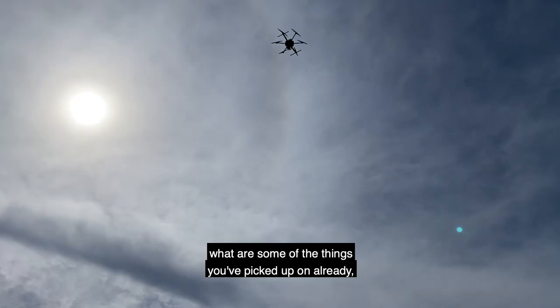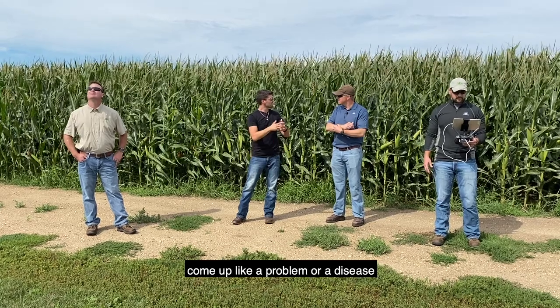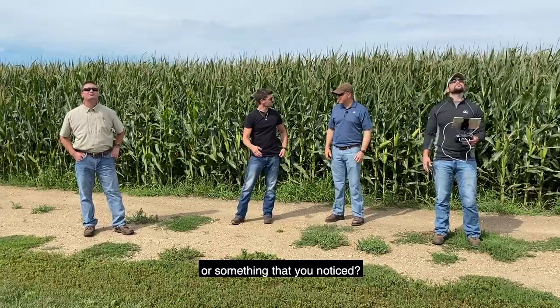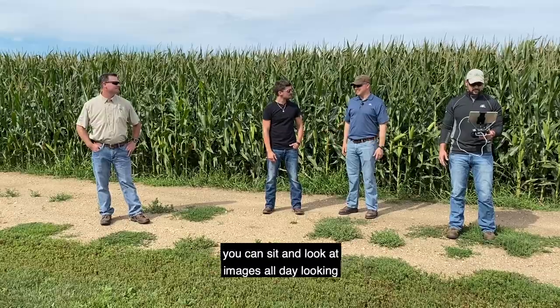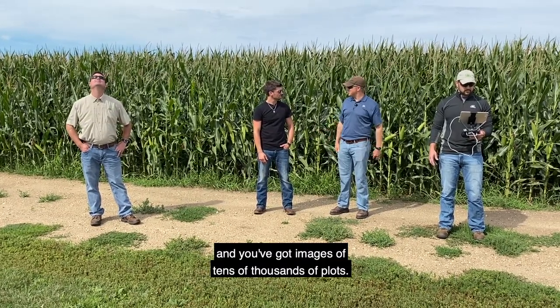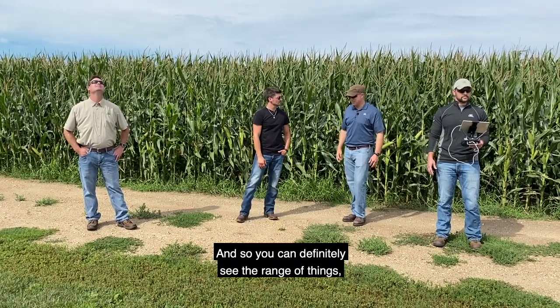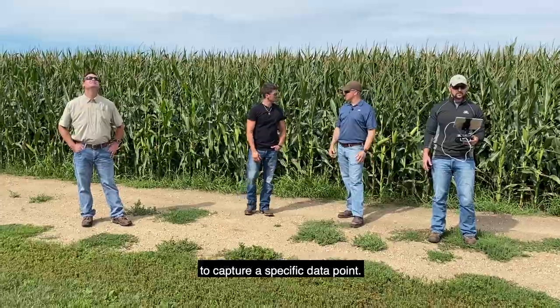What are some of the things you've picked up on already just in these little plots — a problem, a disease, anything like that? You can sit and look at images all day, looking at different plots — you've got images of tens of thousands of plots and you can definitely see the range of things, but usually we're going out here to fly to capture a specific data point.